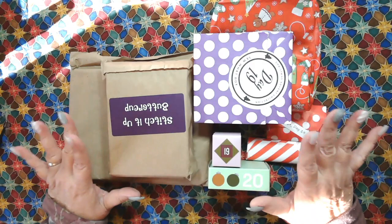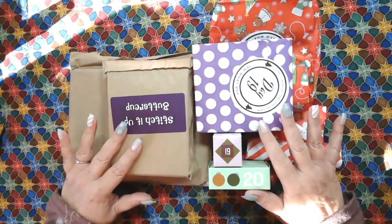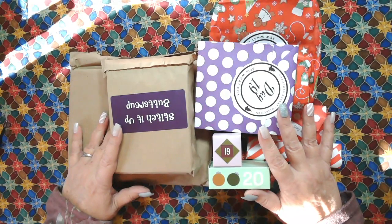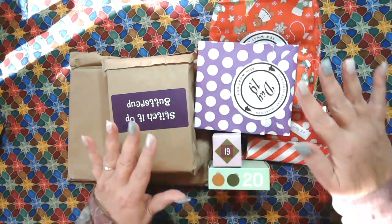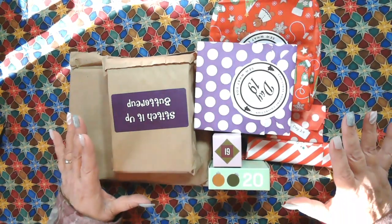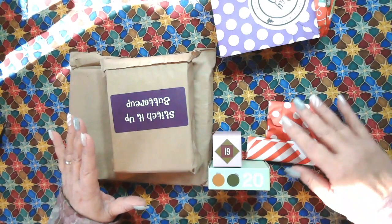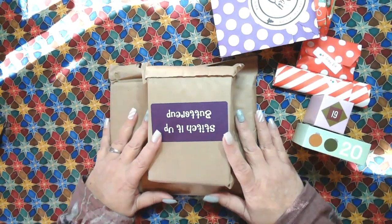Welcome to Desert Owl Crafting. I'm Christy. Hello everyone. It is advent calendar time again. Today I have the 18th and 19th from Cotton Cuts, Stitch Supply Company, Sew What Box, and Stitchy Box. So I wanted to show them to you and let's get going on this. Thank you everyone for watching my channel and subscribing, I really appreciate it.